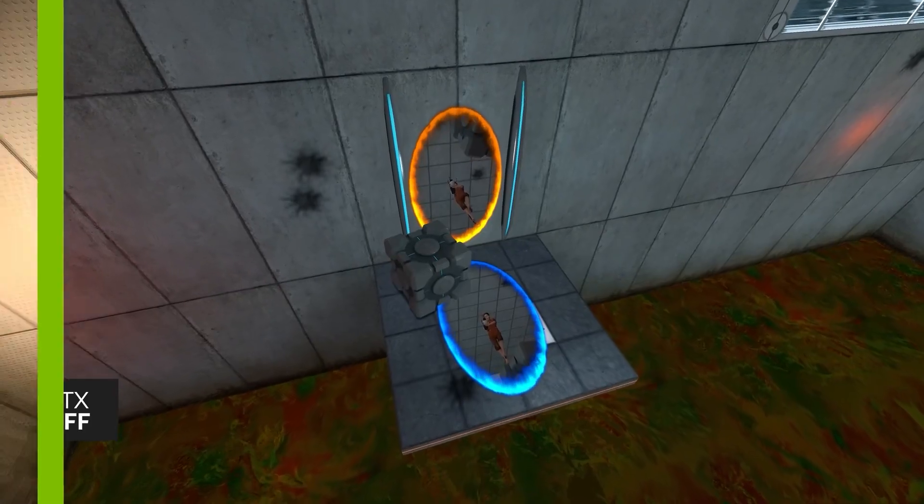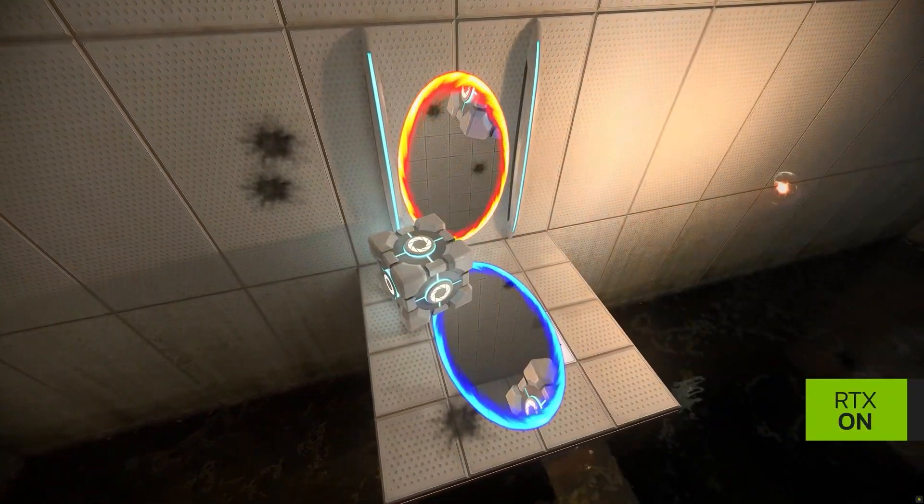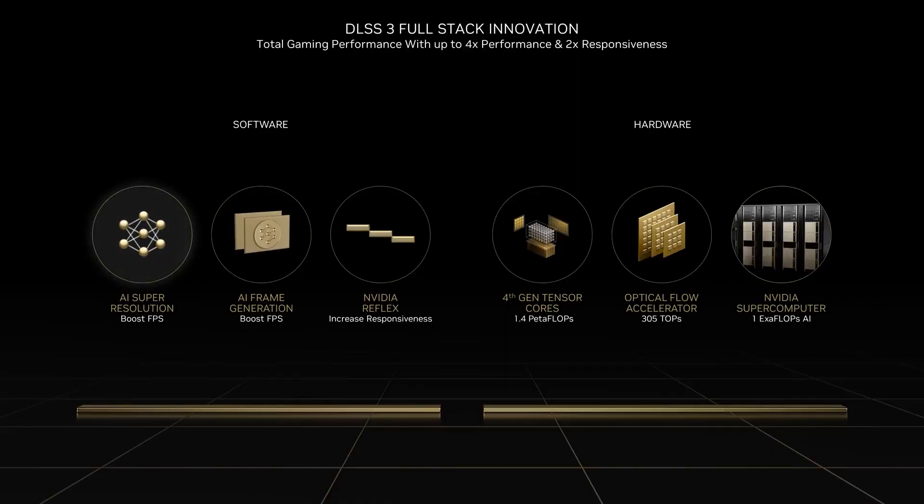Whilst this card is classed as mid-range, it's still a 40 series card, so you'll benefit from AI accelerated gaming with ray tracing and DLSS3, plus other creator features such as NVIDIA Studio.